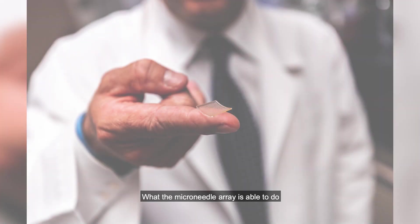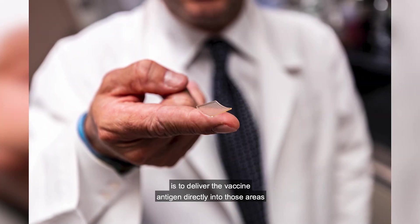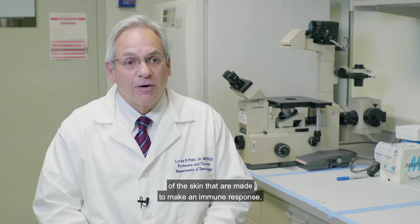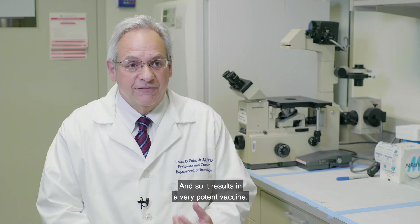For this vaccine, we're going to deliver the antigen with a novel technology referred to as a dissolvable microneedle array. The microneedle array is able to deliver the vaccine antigen directly into those areas of the skin that are made to make an immune response, and so it results in a very potent vaccine.